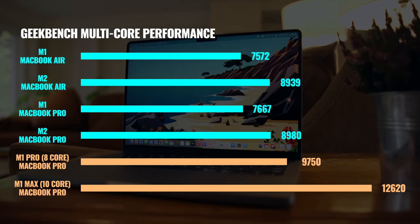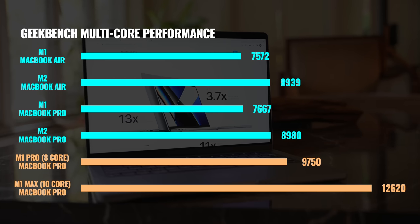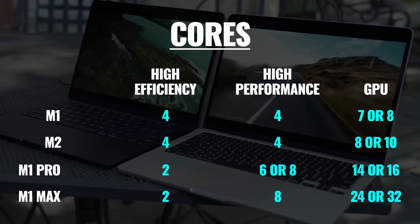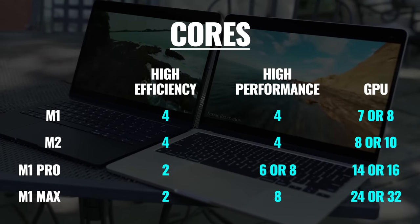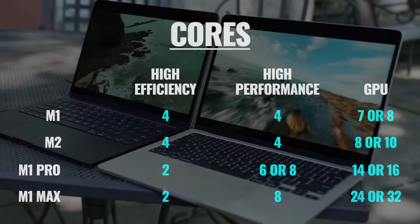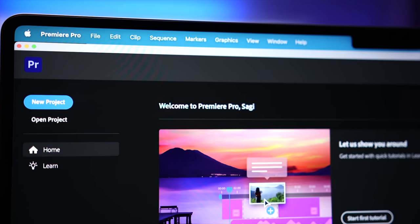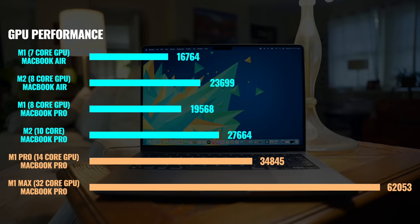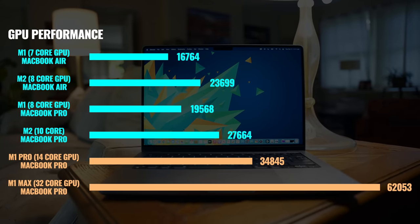When we look at multi-core performance, which is what's more important to me with a Pro device, even though the M1 Pro and M1 Max are older chips, I'm getting better performance simply because there are more high-performance cores. The M2 chip has four high-efficiency cores and four high-performance cores, whereas the M1 Pro only has two high-efficiency cores but either six or eight high-performance cores. So even though each high-performance core isn't as capable as the ones on the M2, the overall performance is better. We also see an advantage in GPU performance, where the M1 Pro and M1 Max can outperform the newer M2 chip because we're getting a higher number of GPU cores.